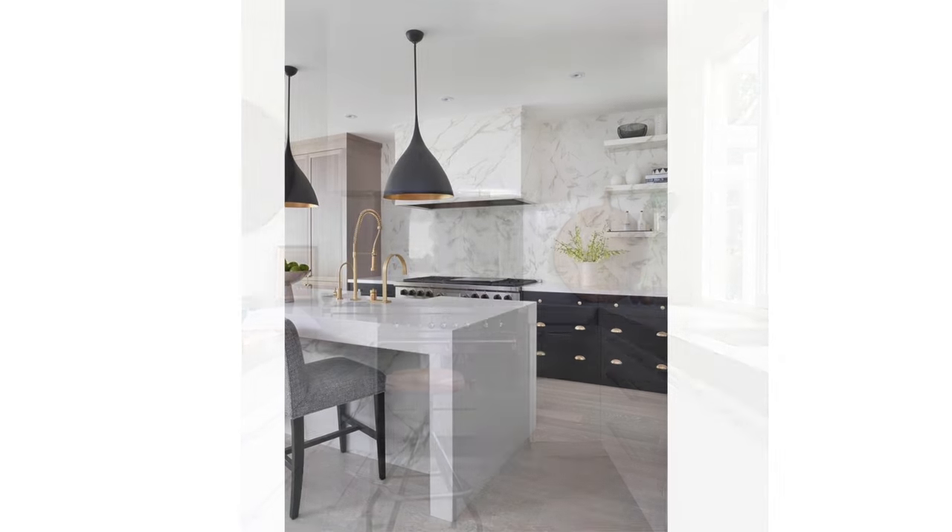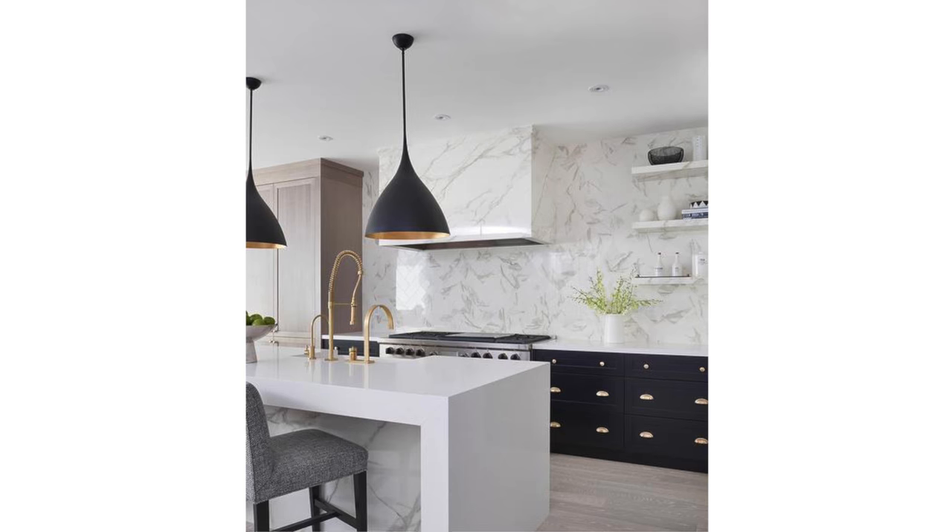Here's another example of a hood that just blends away into the background — no brackets, no panel moldings, no decorative plates. By hiding your kitchen range hood, you get a streamlined, minimal, and modern look for your kitchen. I'm loving this trend.